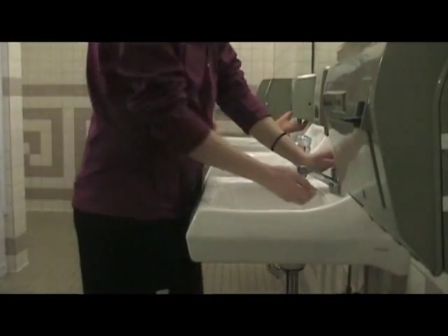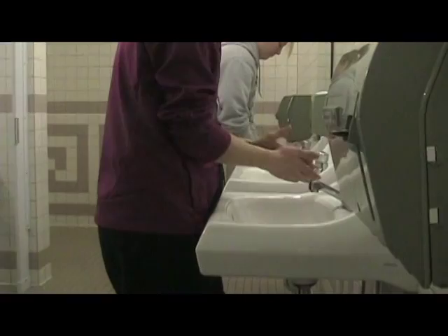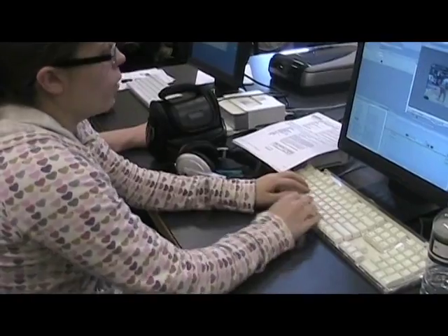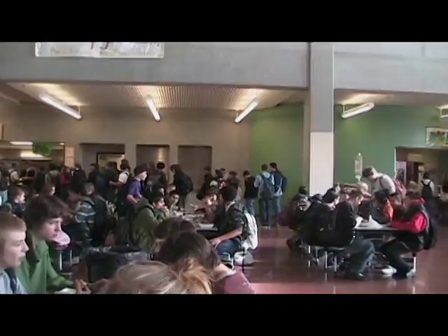Studies show that infectious illness can be reduced by up to 50% if we wash our hands properly with soap and water on a regular basis. The facts are there. While we can't completely get rid of germs, we can definitely fight back — by merely washing our hands, coughing into our elbow, and disinfecting, we can give these germs a run for their money.